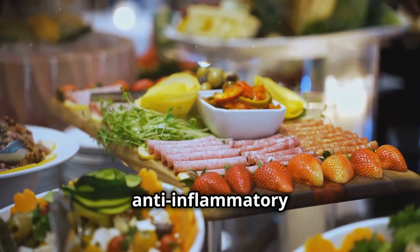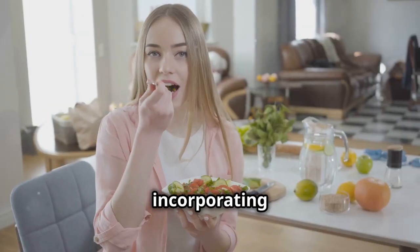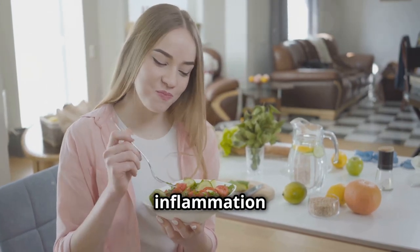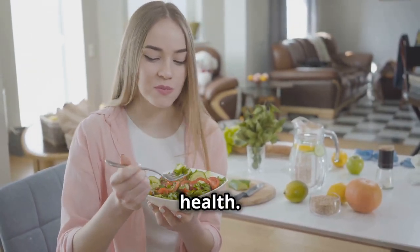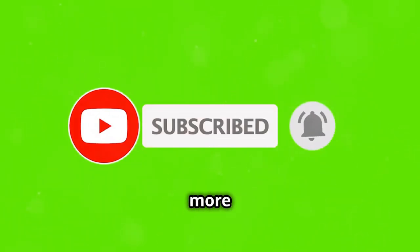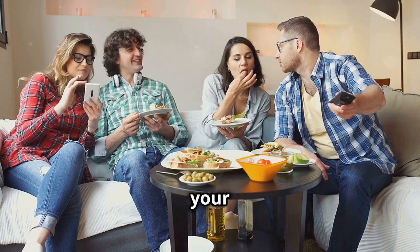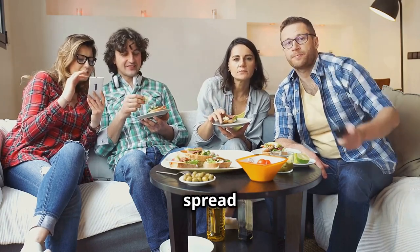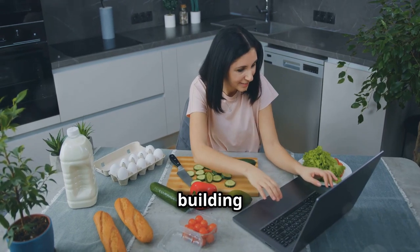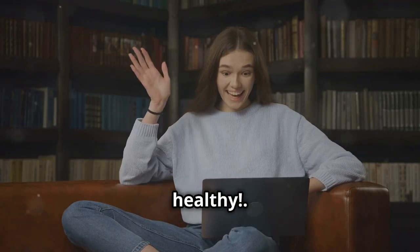So there you have it — my top five anti-inflammatory foods that you need to try. Remember, incorporating these foods into your diet is a delicious and effective way to combat inflammation and improve your overall health. If you enjoyed this video, make sure to give it a thumbs up and subscribe to the channel for more health and wellness tips. Don't forget to share this video with your friends and family — let's spread the word about the power of anti-inflammatory eating. For more information on building a healthy diet, check out my other videos on healthy eating. Until next time, stay healthy.